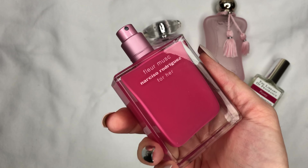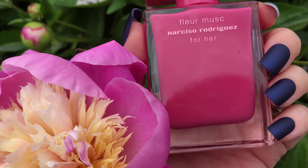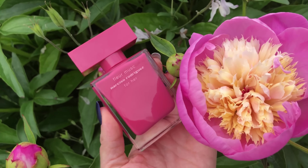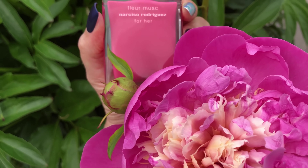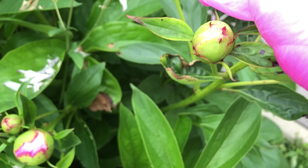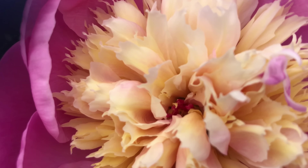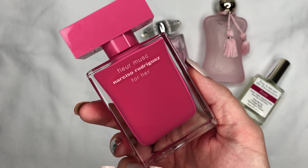Next I want to talk about Fleur Musc by Narciso Rodriguez for Her. This one is also such a beautiful — first of all, a pink bottle — and the scent is not as synthetic as the peony scent from A Library of Fragrance. This one is a rosy, peppery peony scent with musk notes, so it's very romantic and strong at the same time.